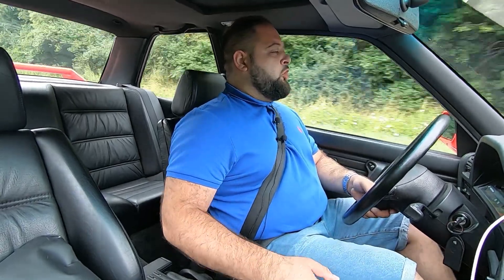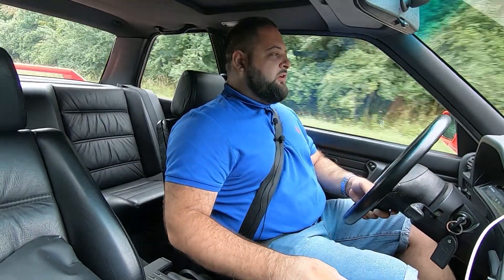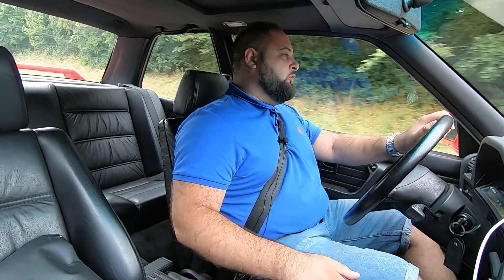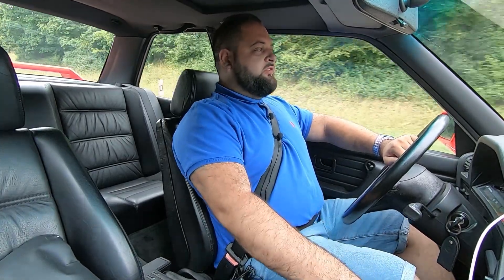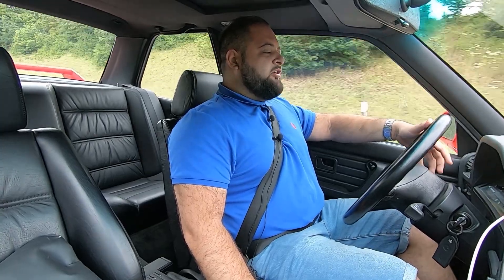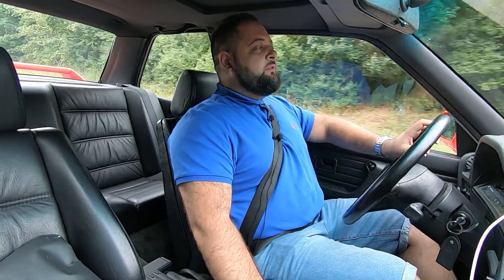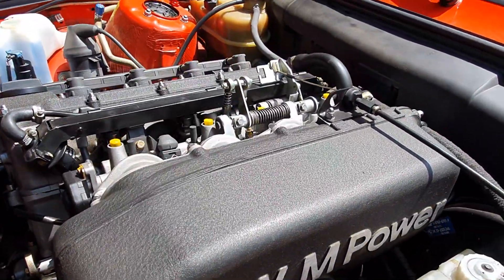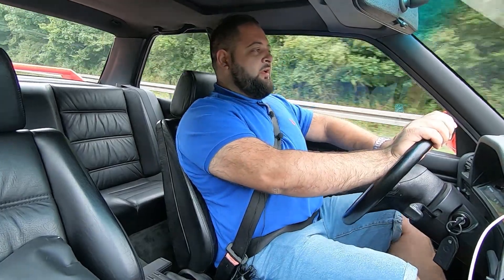The M88 is that straight-six engine used in the BMW M1, the only supercar ever created by the brand. The M88 was an engine that revved extremely high — it could reach 470 horsepower in Procar spec and even more when later turbocharged. For the M3, the German engineers took the M88, cut 2 cylinders, and created the S14, which sits under the hood of the BMW E30 M3.